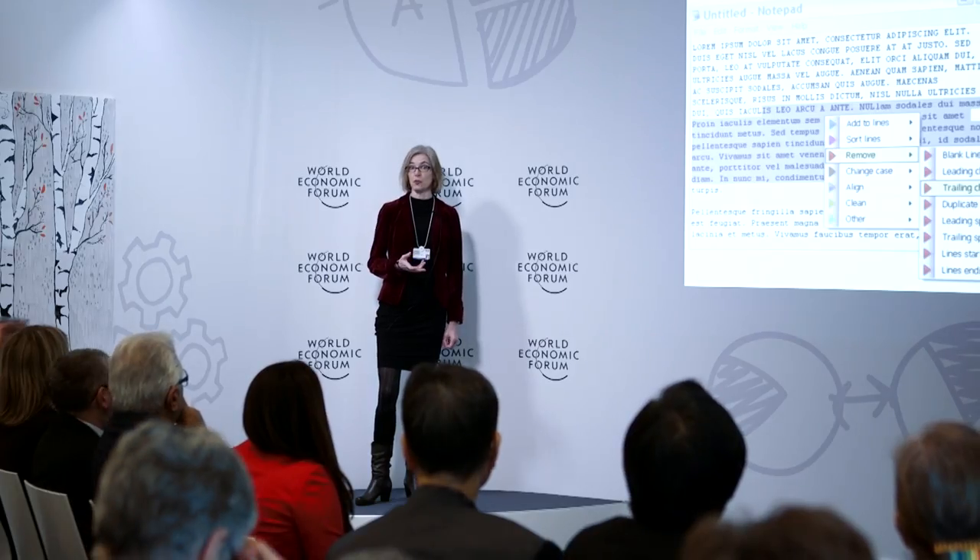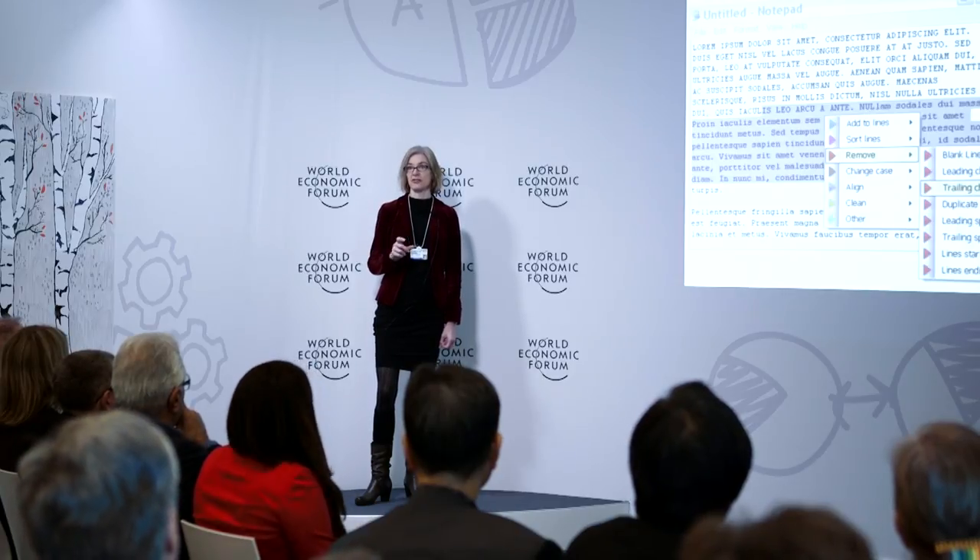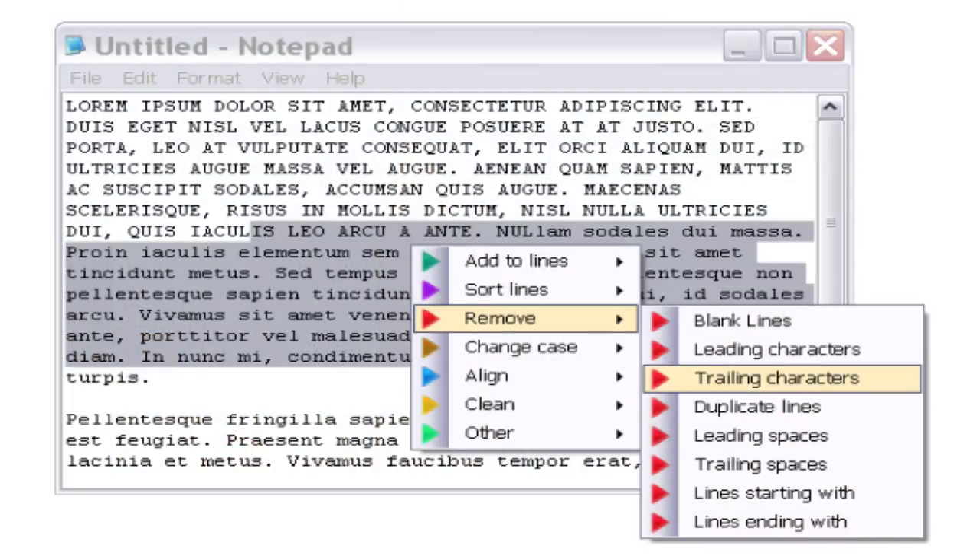Imagine that we had a tool whereby we could actually fix individual mutations in DNA, much like you would with a word processor — to cut and paste and edit text. What if we had a text editor for DNA in cells? It turns out that now we do.